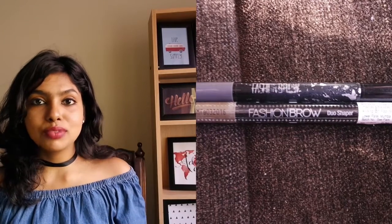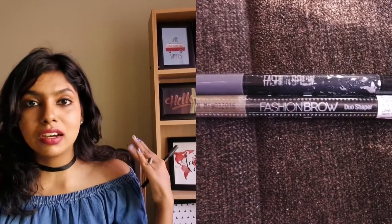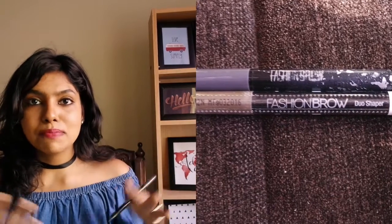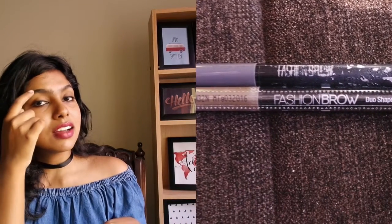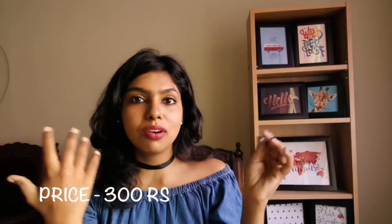The next favorite is my Maybelline brow pencil. There aren't a lot of brow products available in India, and I feel this is one of the best and most affordable options I could find. I'm not someone who fully fills in my brows because they're naturally thick and dark, but I still want to fill in the sparse spaces in the center and corners.